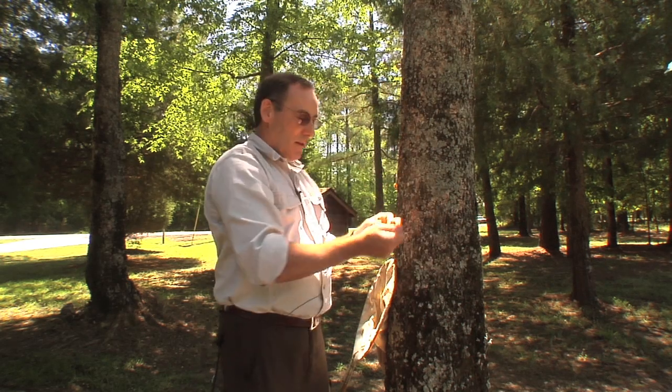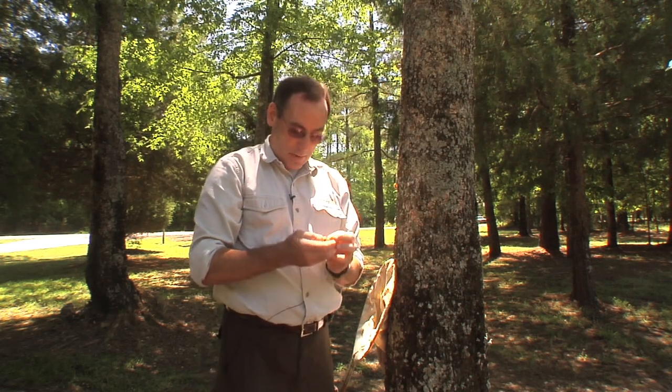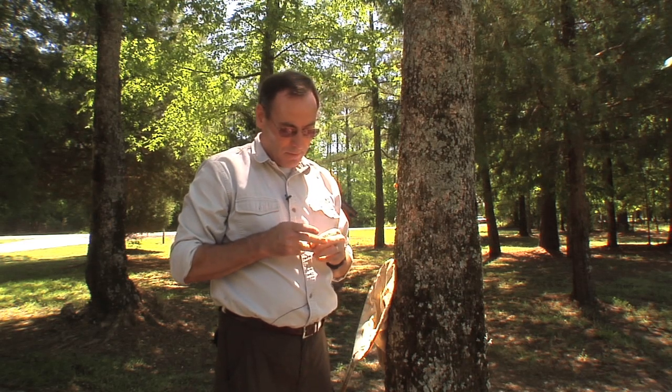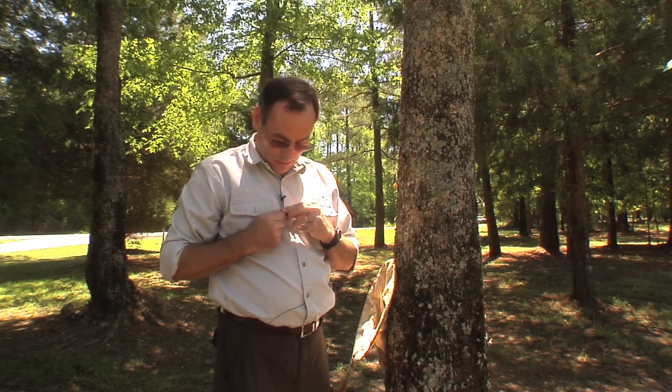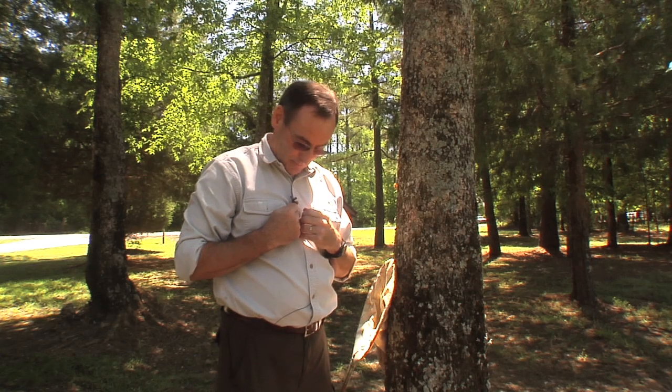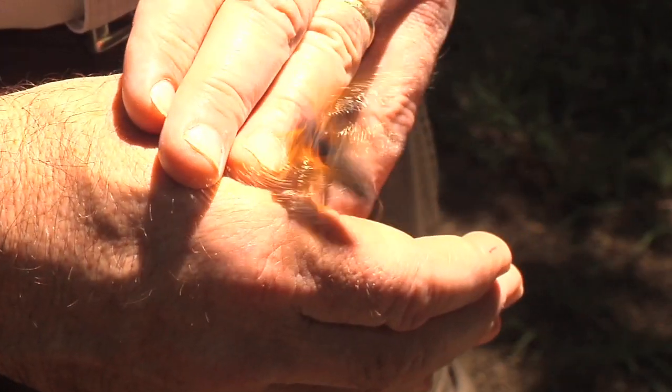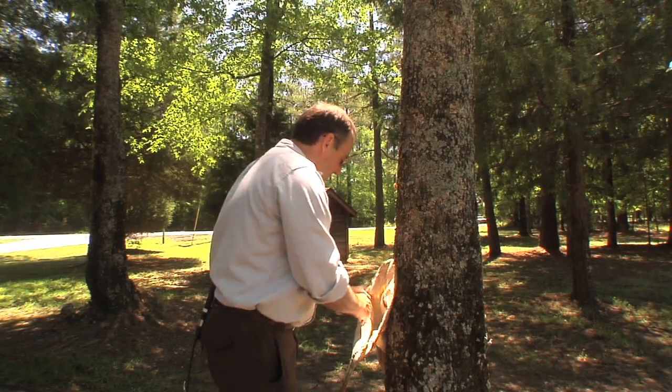Just a minute ago I was out and I caught a male who is not very happy with me. I don't know if you can hear him singing, but this is a male cicada who has just been taken out of the party and would rather be up in the tree.